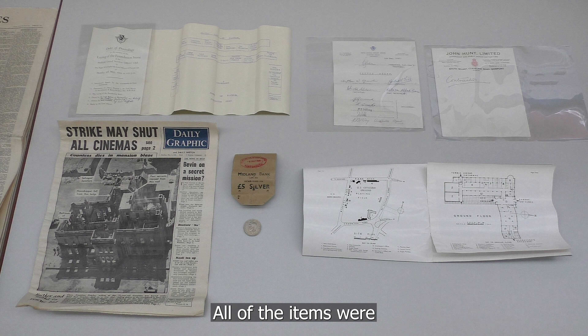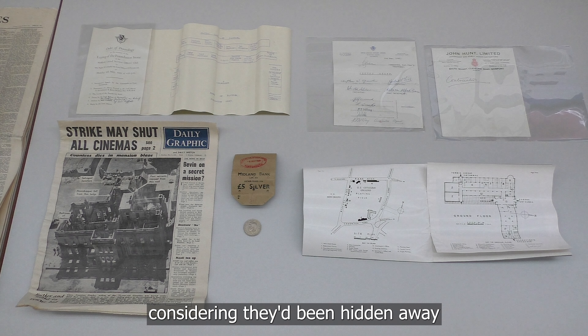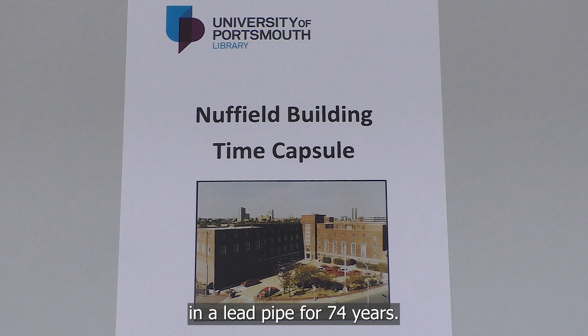All of the items were in fantastic condition, considering they'd been hidden away in a lead pipe for 74 years.